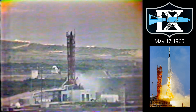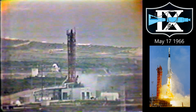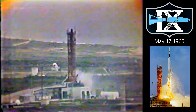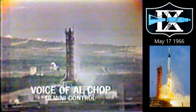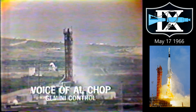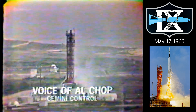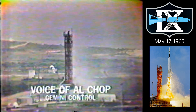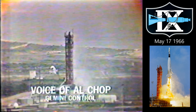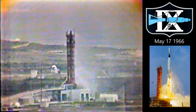We're standing by hoping that that data is coming in. There will be no ignition control according to our plot boards. We do not as yet have second stage ignition. Our flight dynamics officer just reported to the flight director that he believes we have second stage ignition. These are breathless moments at Houston, certainly. Second stage ignition is necessary to boost the Agena on up into orbit. We have a blast on some of our data on our plot boards here at Mission Control.